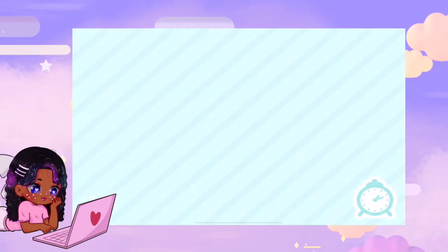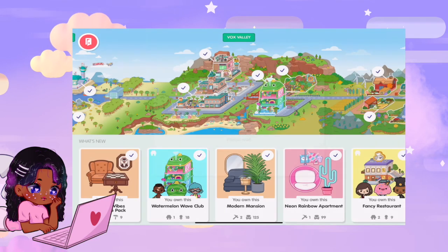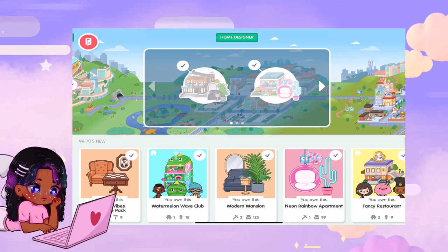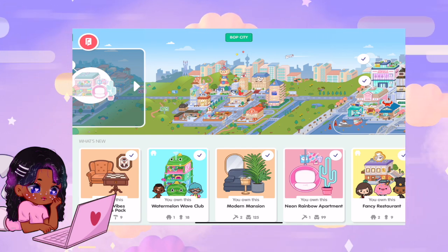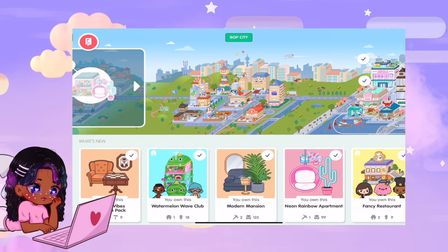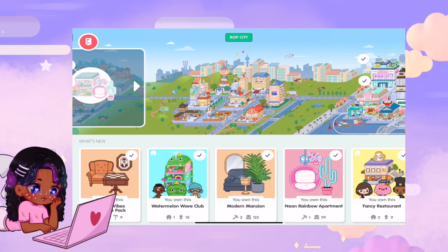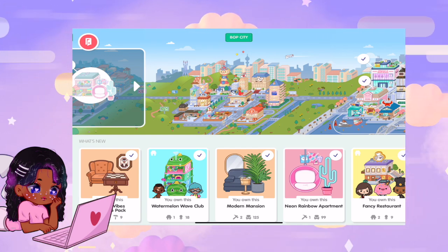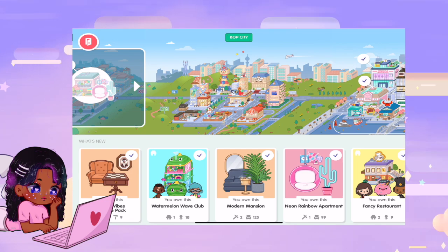Here's how Toka Life World works. In the app you have free places and then you have add-ons that you can buy called purchase packs. This is free Bop City — it has a hair salon, storage facility, food place, mail center, apartment, theater, tailor shop, pet store, grocery area, electronic store, and that's Bop City and it's free.